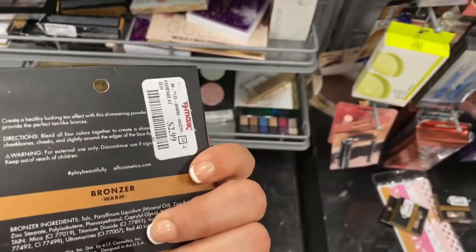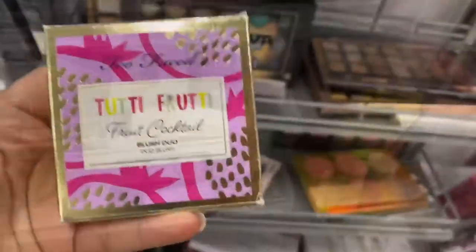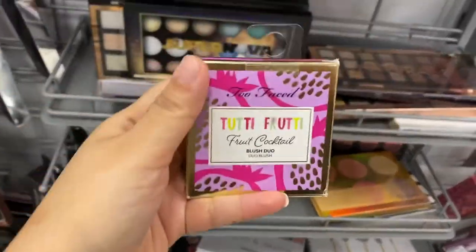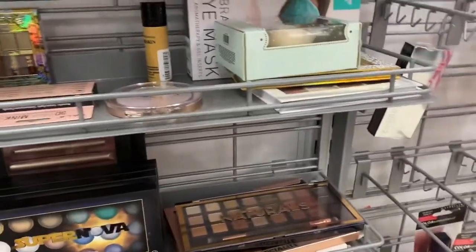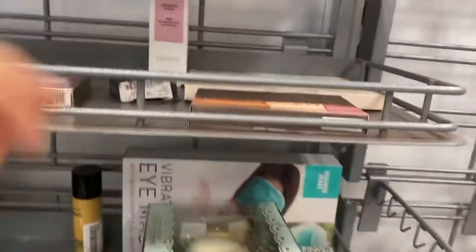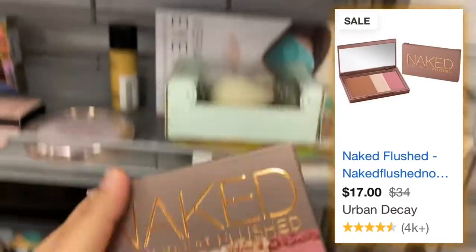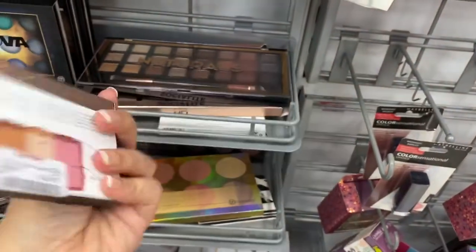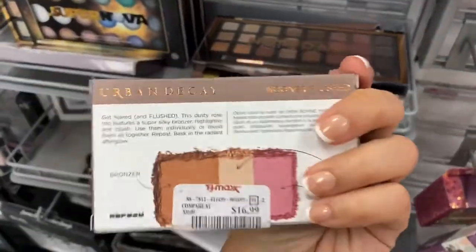This is the bronzer warm for $2.99. I did see this in a different TJ Maxx. This was running for $10.99 and it's a blush. I saw this earlier at a different TJ Maxx. This was nice. $16.99. It's been a while since I've seen this. I've seen this on Nordstrom Rack.